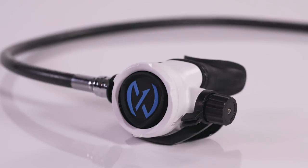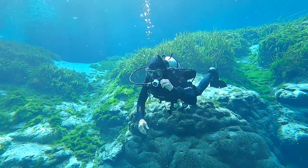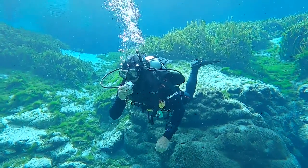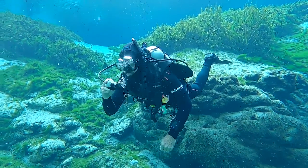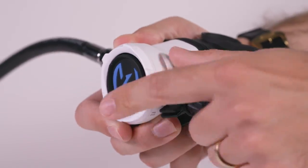The teeny-tiny second stage is lightweight with a small profile. It took the top score for comfort, bubble interference, and noise. The Venturi can moderate free flow, but even with the breathing adjustment tight, it can't quite manage to stop it entirely. The reg scored excellent for ease of clearing, and test divers praised the responsive purge, which only requires a light touch to activate.